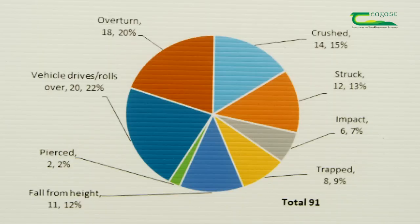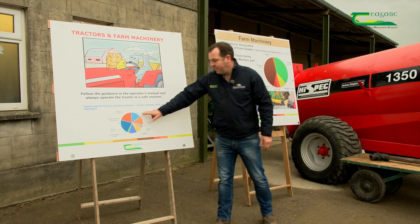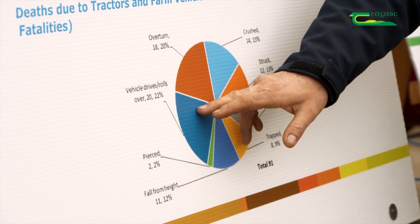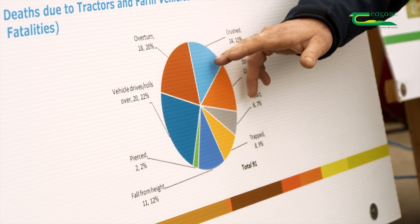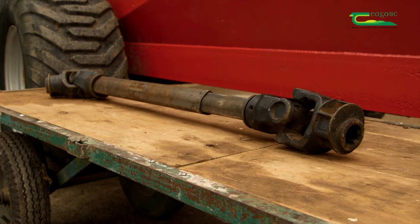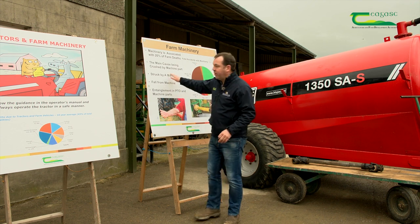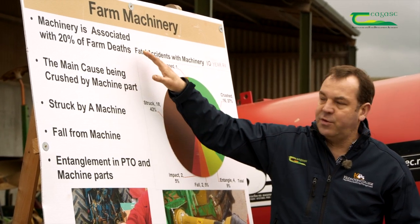Let's look at some of the statistics and causes of fatal accidents within the farm machinery component of farm safety. Two of the biggest categories we're going to deal with today are vehicle rollovers, as well as an operator getting crushed between a vehicle and a machine or between a vehicle and a gate. The PTO shaft is an essential part of any farm operation. As you can see on this board, machinery is associated with at least 20% of farm deaths.